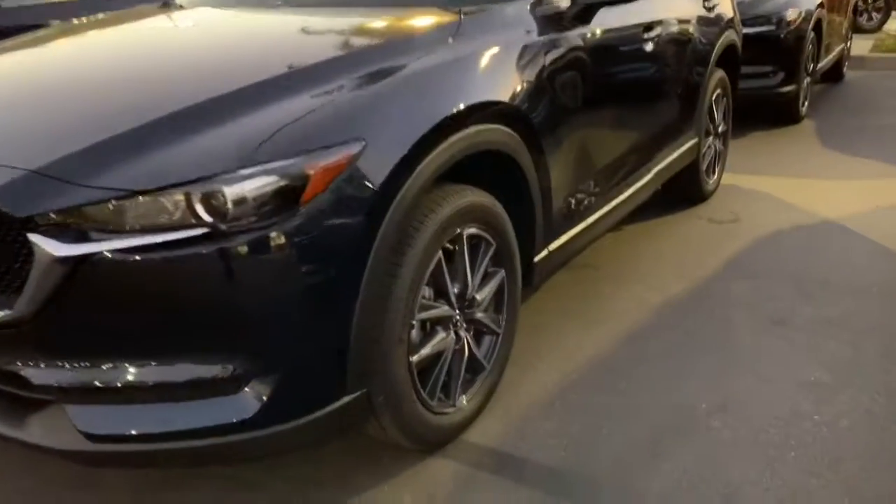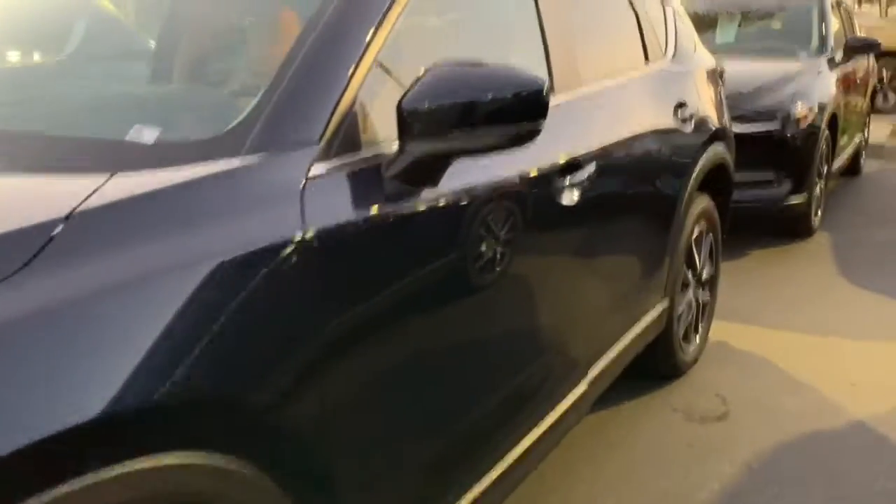With the Touring, it comes with a nice set of rims. Also, it is keyless entry.